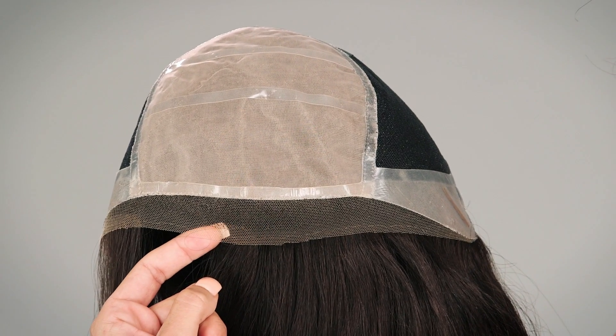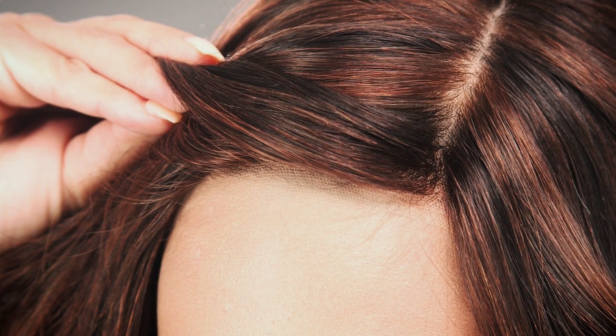The Swiss lace front is ultra-fine and soft and blends in with all skin tones. It also gives the look of a natural hairline.